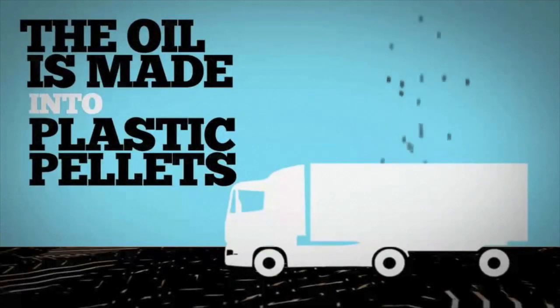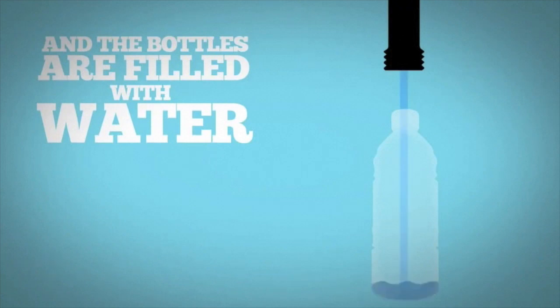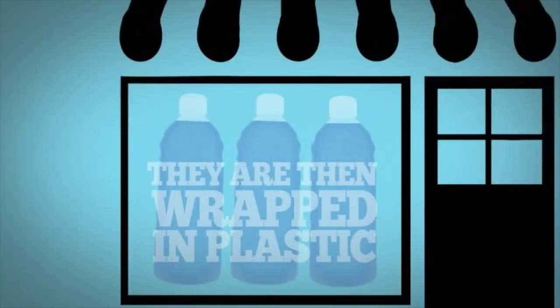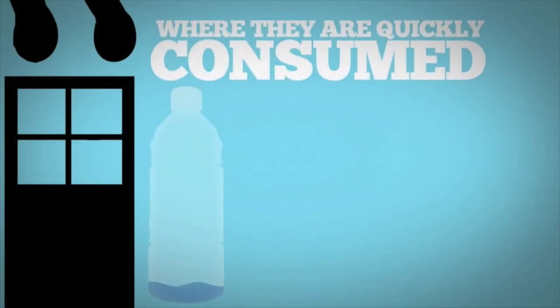The oil is made into plastic pellets and shipped to bottling centers. The pellets are then melted into bottles, the bottles are filled with water, wrapped in plastic, and shipped to stores and homes where they are quickly consumed.